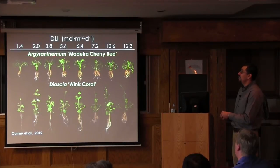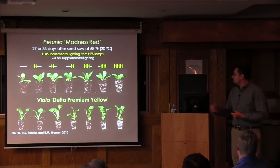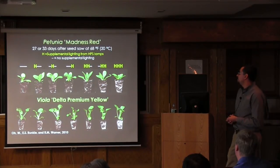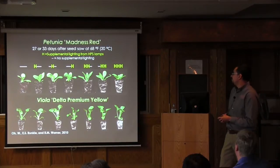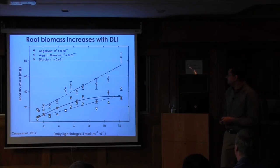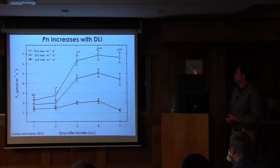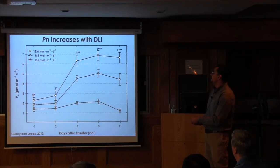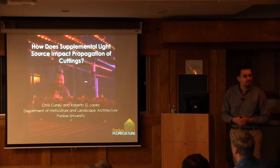At northern latitudes—say, New York or Michigan—low daily light integrals during peak propagation are not uncommon. Work done at Michigan State looked at when to use high-pressure sodium lighting during plug production and showed that supplemental light during three stages of the seedling stage reduces time to produce that plug and also increases quality. When we look at biomass production, it's very cultivar-dependent. Root dry mass increases with increasing daily light integral, each species responds differently, and photosynthesis also increases as we would expect.